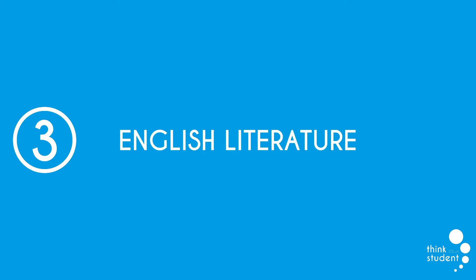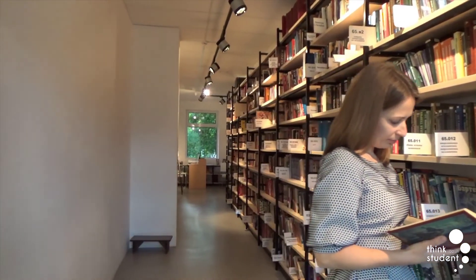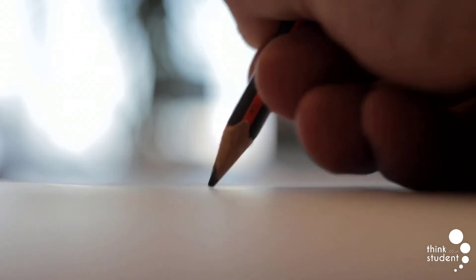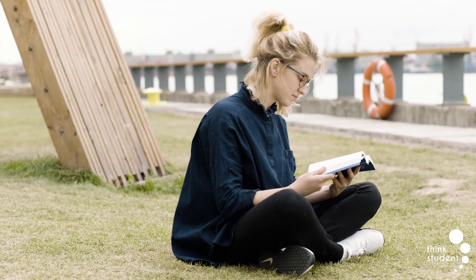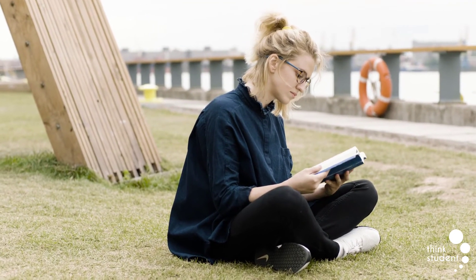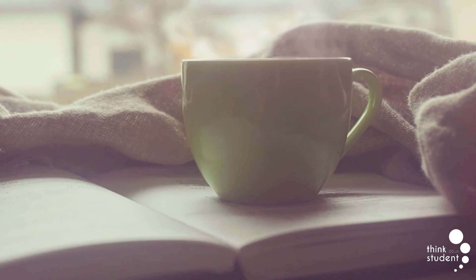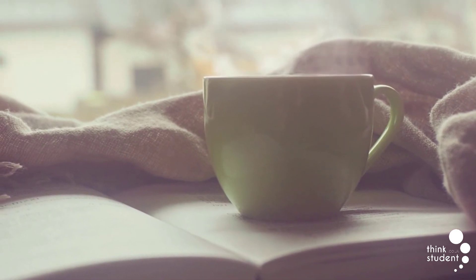At number 3 we have English Literature. GCSE English Literature has lots of content you're expected to learn, including works from Shakespeare, modern texts and poetry. There's also an unseen poem in each exam that, just like English Language, you're expected to analyse with no prior knowledge. It has an average pass rate of 72.9%. What we personally found most challenging were the hours of writing required, and unfortunately the only way to improve is to keep practising. This makes it difficult to revise as writing extended answers is both time consuming and monotonous — though if you enjoy the subject, revising becomes much easier and you'll develop skills faster.